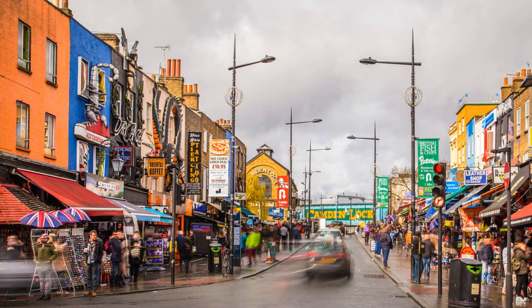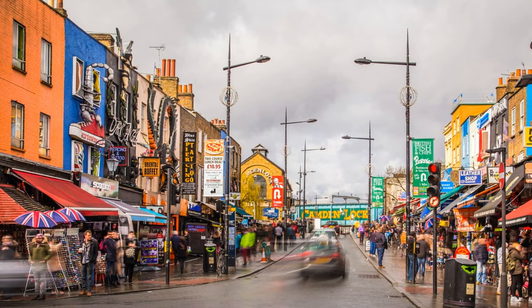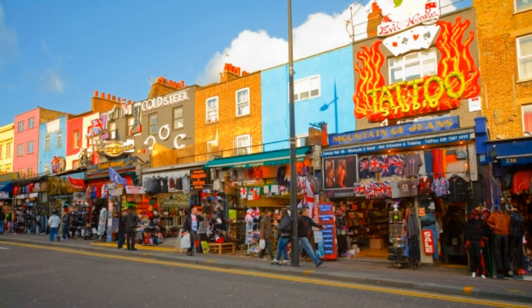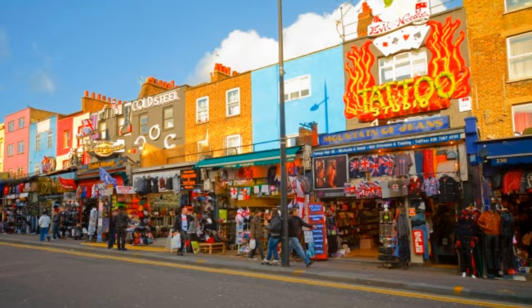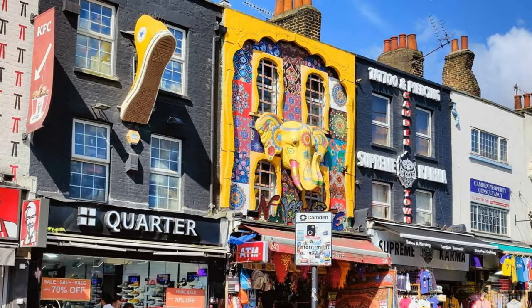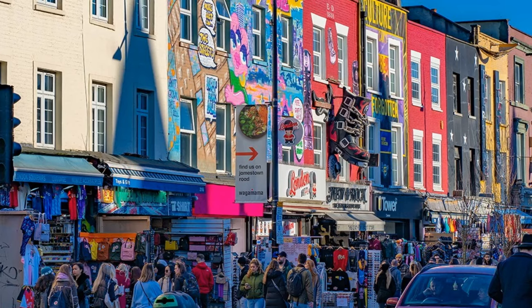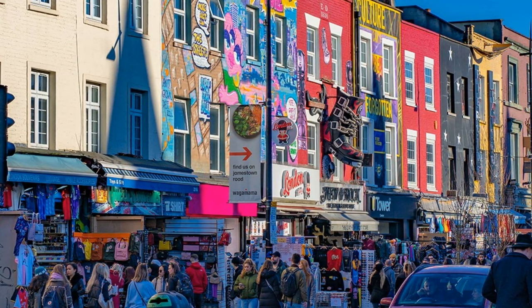Number 12: Camden Market. Our grand adventure concludes in the vibrant and eclectic Camden Market. This unique area of London offers an array of experiences, from vintage shops and street food stalls to a lively arts scene. You can explore the colourful atmosphere, shop for one-of-a-kind fashion pieces, and indulge in a diverse range of international cuisines, all while being surrounded by the vibrant energy of Camden.